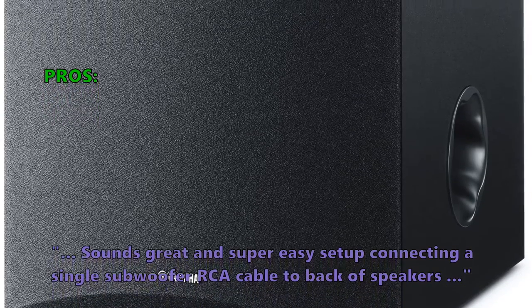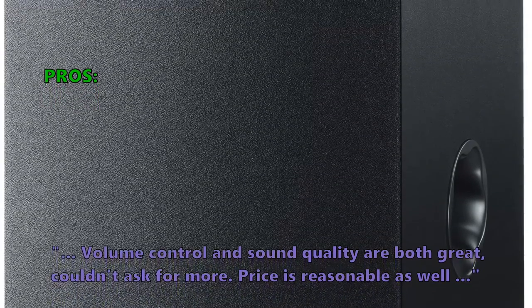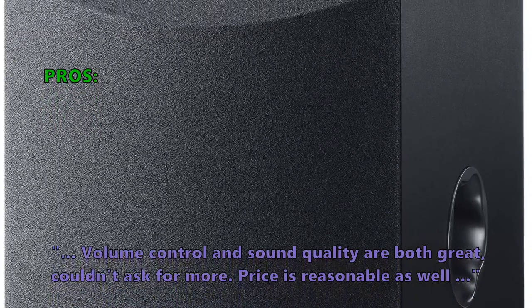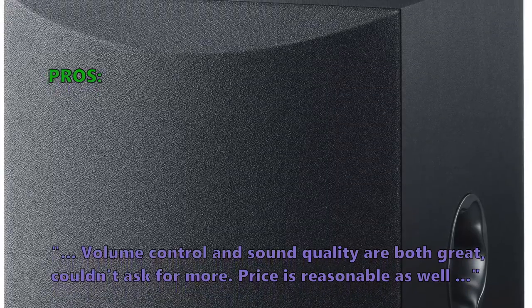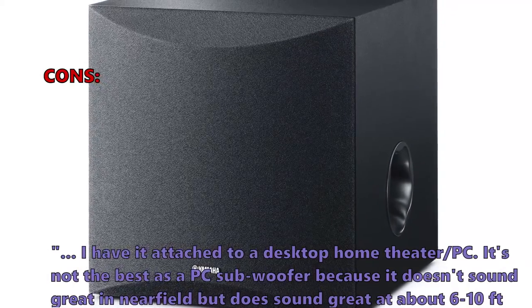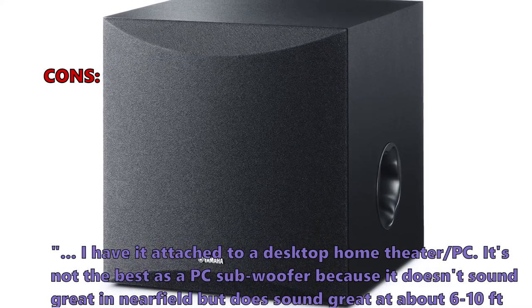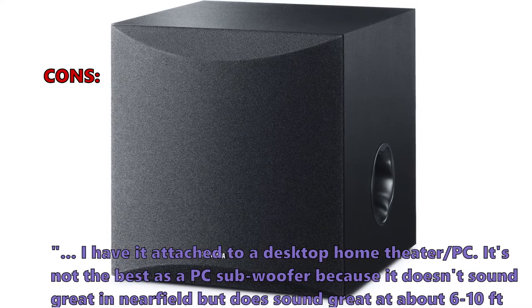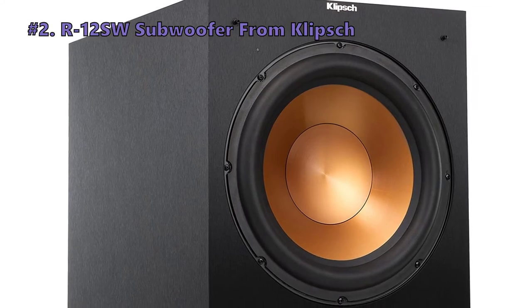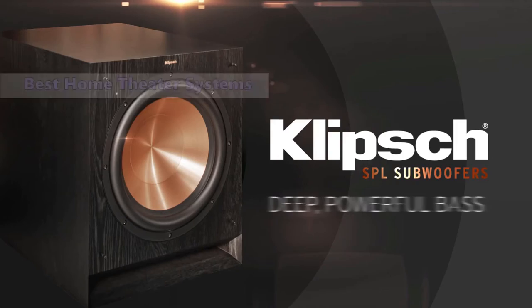Here are the top reasons customers like the Yamaha NSSW050: it sounds great and setup is super easy — just connecting a single subwoofer RCA cable to the back of speakers. Volume control and sound quality are both great. The price is reasonable as well. Some customers noted that when attached to a desktop home theater or PC setup, it's not the best as a near-field PC subwoofer, but does sound great at about 6 to 10 feet.